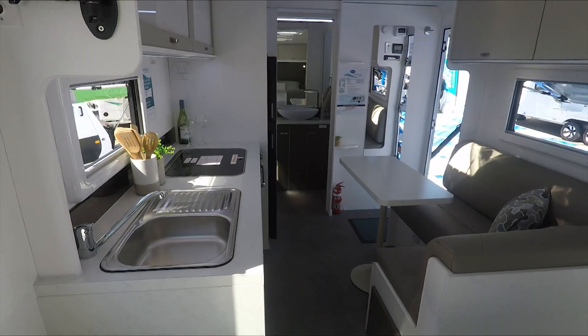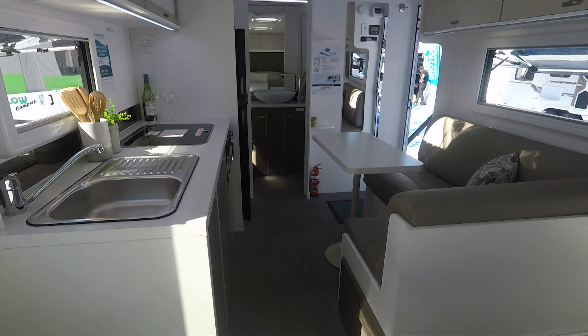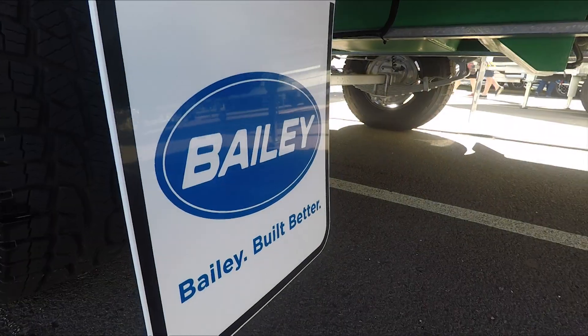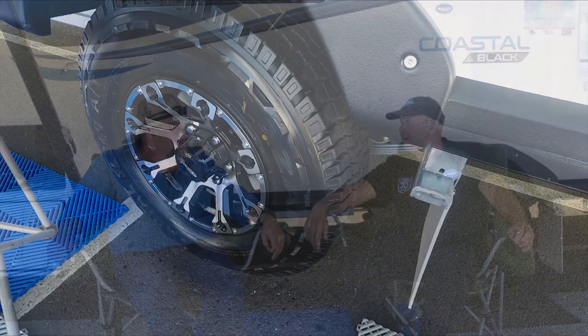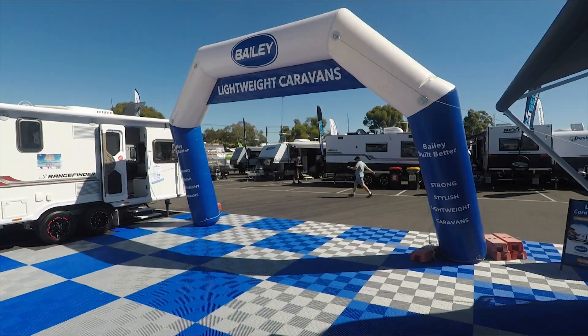Bailey Vans are lightweight but they're built for Australian conditions — heavy duty chassis. You've got your big 15 inch chunky wheels to give you a bit of clearance. So yeah, solid.